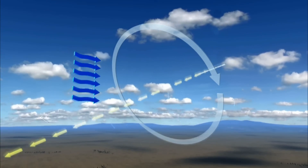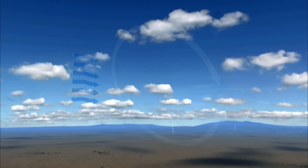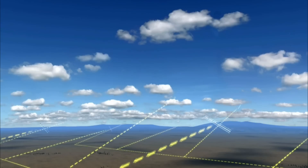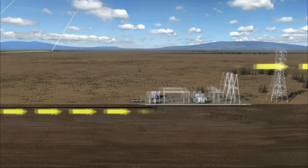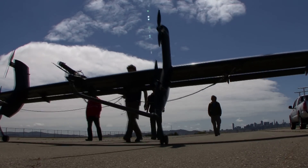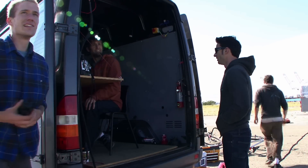Theoretically, tethered wings could fly thousands of feet high, be more than 100 feet long, and consistently generate more than twice as much electricity as conventional wind turbines. But for now, Makani engineers are test flying smaller prototypes at average altitudes of around 500 feet.